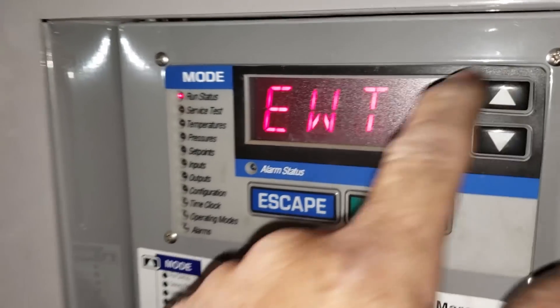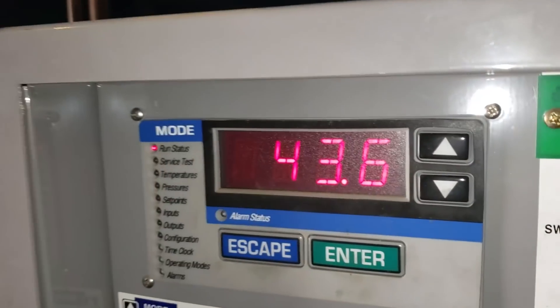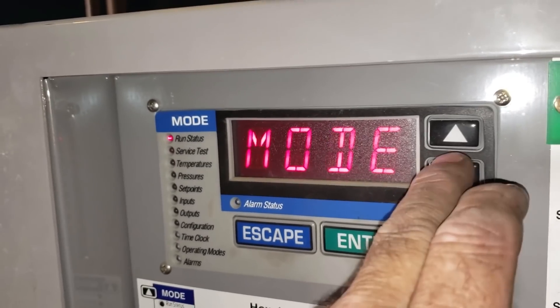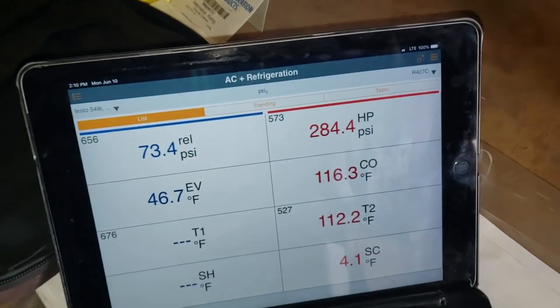Leaving water temperature — entering water temperature 48, leaving 44 at that point. Down in that capacity, just kind of watching that. Pressures are just fine now.